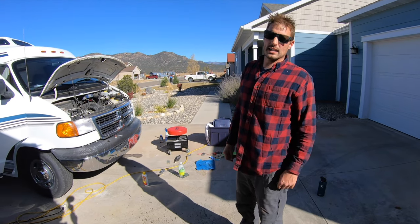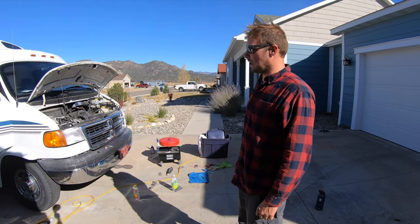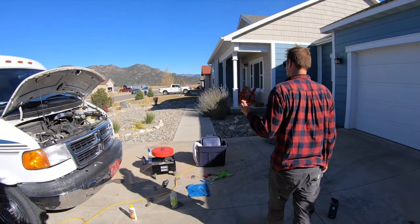So it's a lot cleaner now. We just have to register it, get some plates on it, get insurance on it, pack it up, and do some other tune-up type things. That's maybe tomorrow or Friday or something.